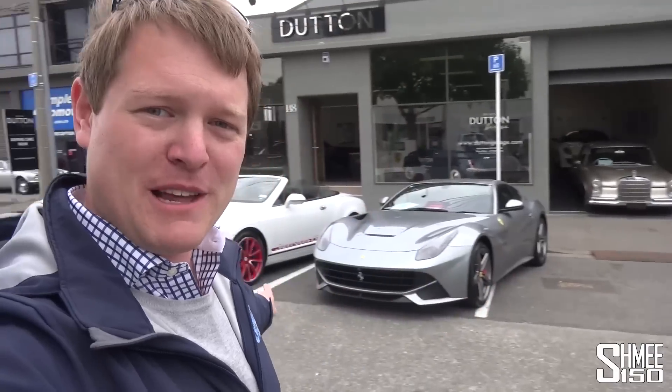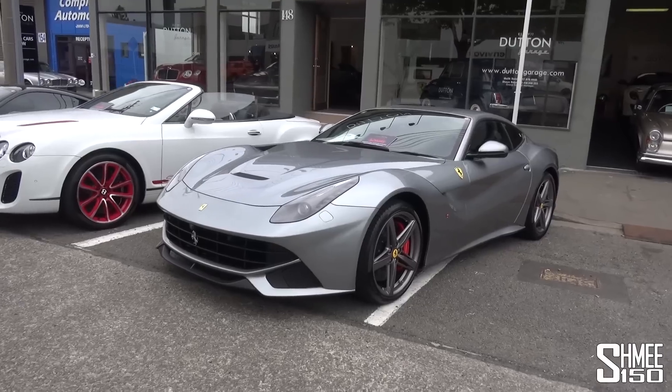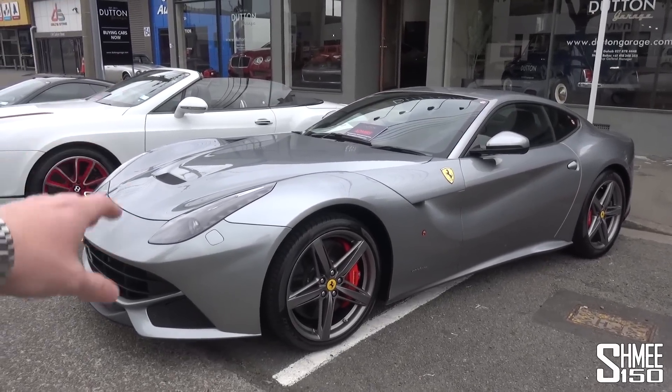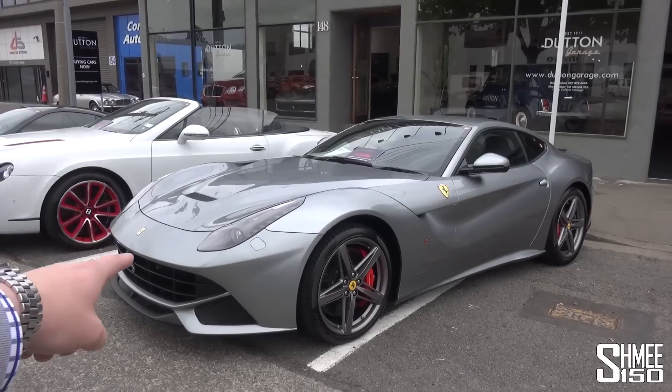Before we even get fully started, I've kind of already made up my mind which car it's going to be, lurking in the background. That Jeep could certainly be quite an interesting drive. There are some lovely cars here. Let's take a quick look at them before we head inside the showroom. We've got the Ferrari F12 Berlinetta. I enjoyed my first drive in an F12, the front-engine Ferrari V12 — sounds incredible.